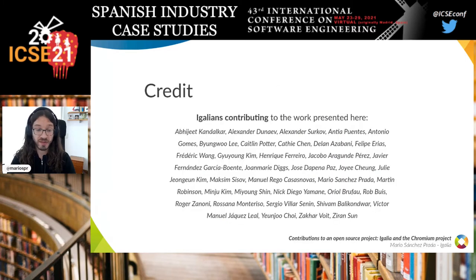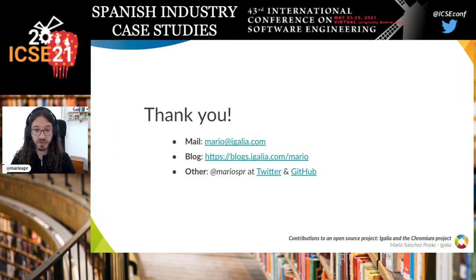And that is all from my side. I wanted to acknowledge the effort of all my colleagues who contributed to the work presented in this talk. If you have any questions, you can contact me by email, find me on my blog, or on Twitter and GitHub. Thank you — I hope you enjoyed the presentation and got some useful information out of it.